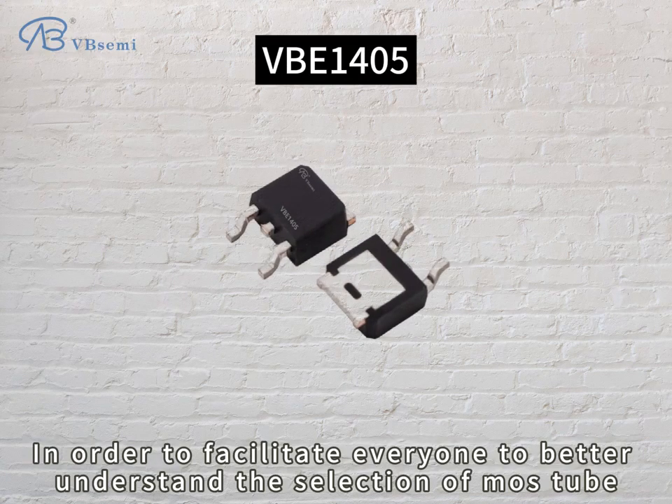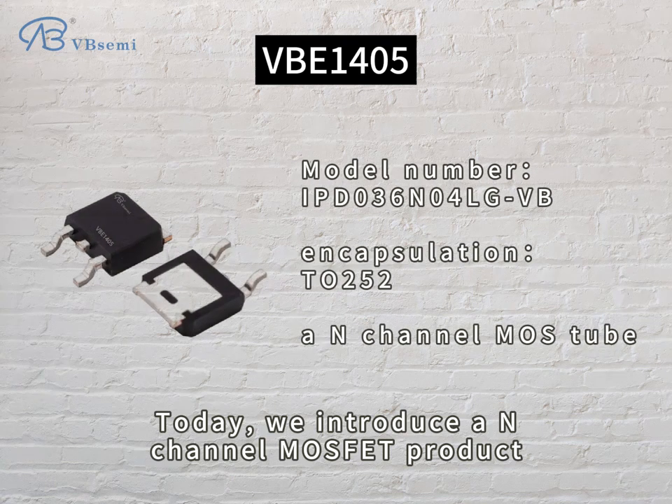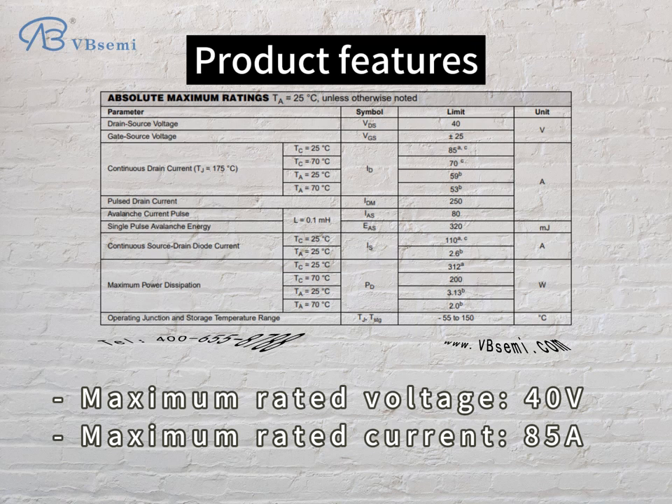In order to facilitate everyone to better understand the selection of MOSFET, today we introduce an N-channel MOSFET product. Model number IPD036N04LGBB. Maximum rated voltage 40V, maximum rated current 80A, gate voltage range is 20V.